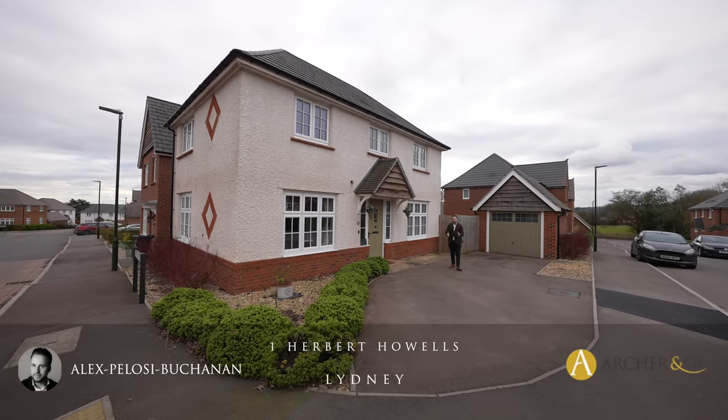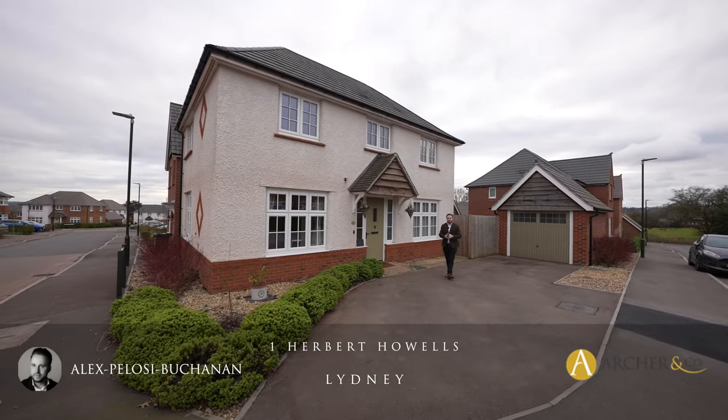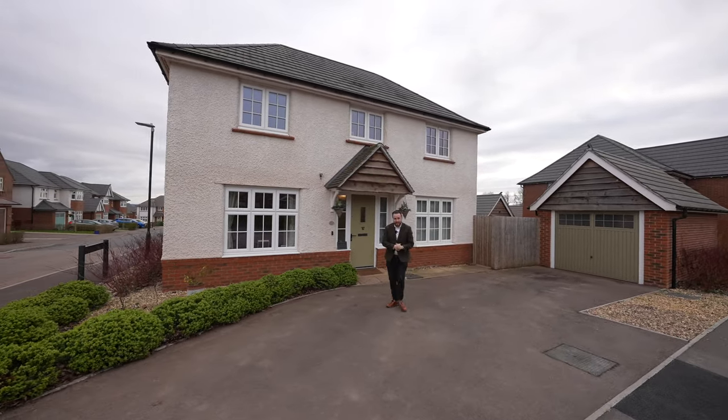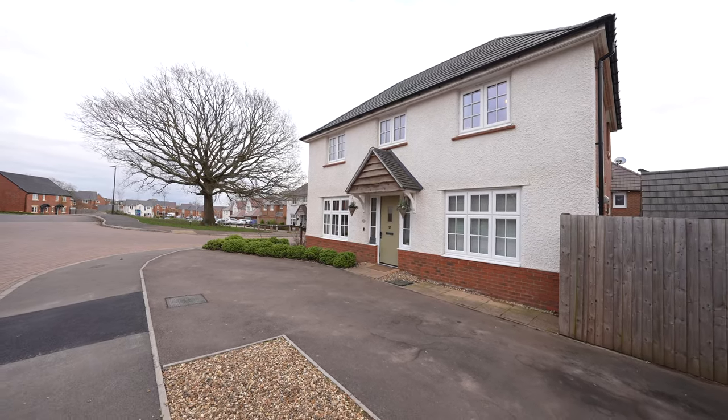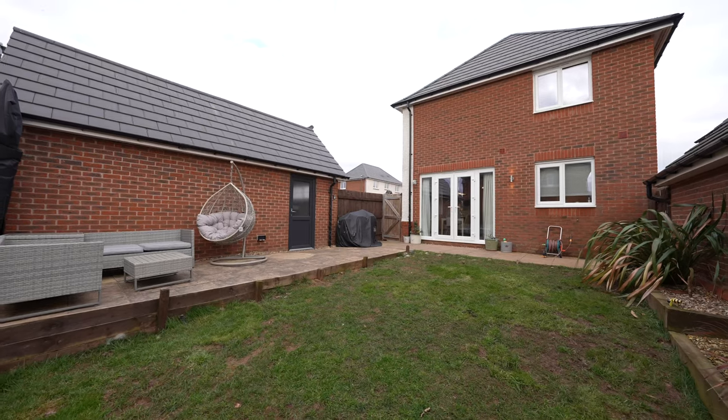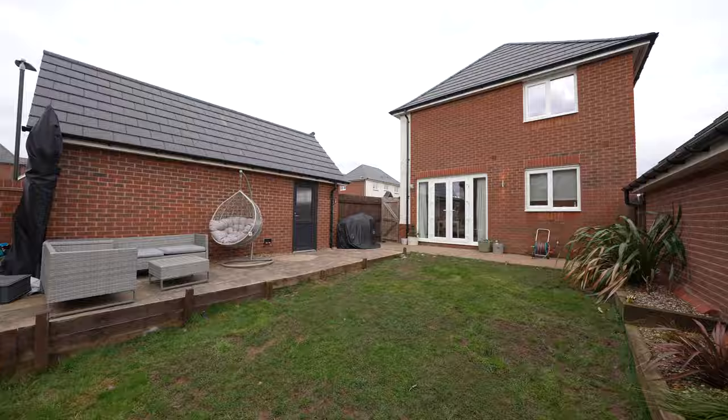Hi, it's Alex here and today you join me at a popular new build development just on the outskirts of the town centre of Lydney. This three bedroom detached family home boasts a corner plot as well as parking for several vehicles and also gives access to a garage.